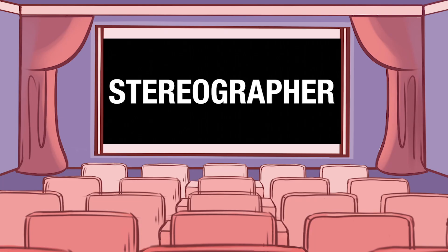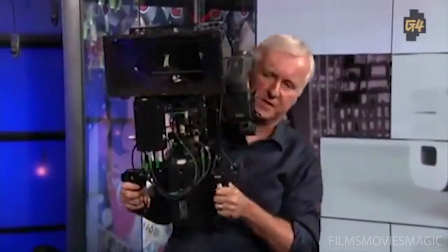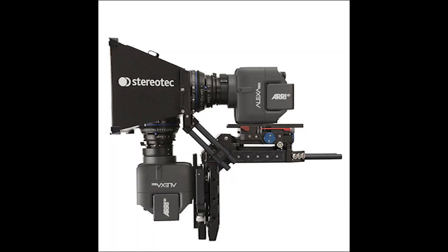The stereographer — they're the ones who make 3D movies possible. A stereographer is in charge of making a movie pop. They use special camera setups like this one: it uses two cameras and a mirror to record two videos at once.